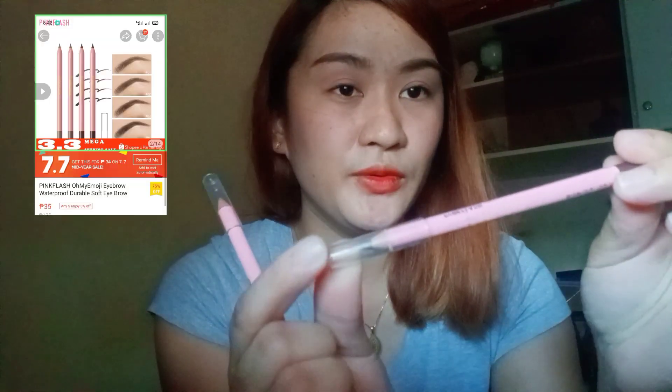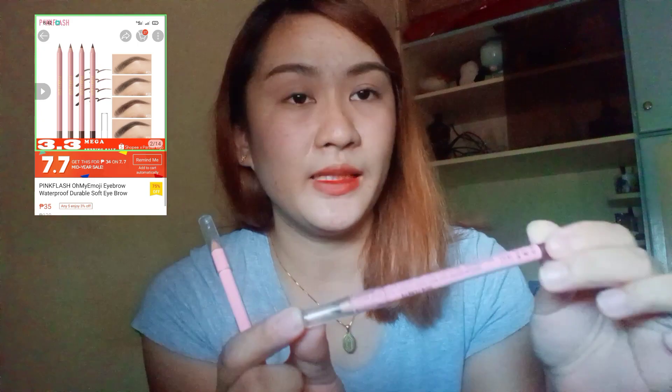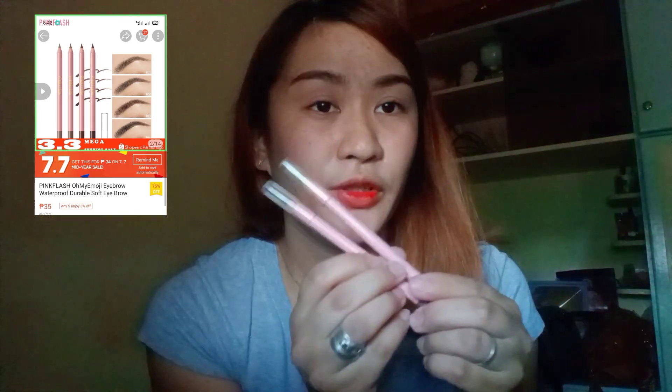Next item naman guys — syempre hindi mawawala yung eyebrow pencil, ito ay Pink Flash. In-order ko siya ng dalawa kasi sa panahon ngayon lagi tayong naka-face mask, so dapat yung makikita sa atin ay yung mata lang at yung eyebrow — dapat naman at least yun maganda diba. Binili ko siya dalawa na, yung shade po nito ay shade 2 at 4. Excited akong gamitin, sana maganda siya — binili ko pala ito for only 35 pesos each, sulit na siya.